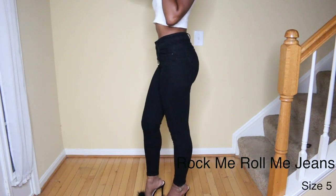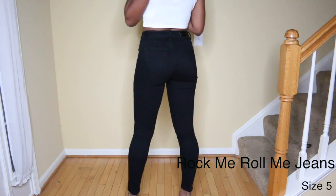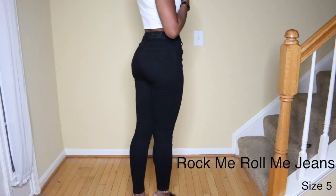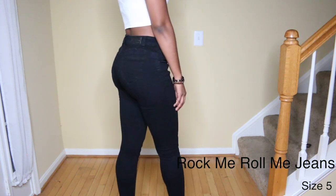The next jeans are the Rock Me Roll Me jeans and these are just regular black jeans. They aren't super high waisted but they have tons of stretch. These are some of the most comfortable jeans I've owned from Fashion Nova.